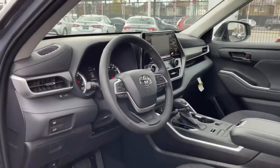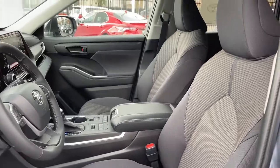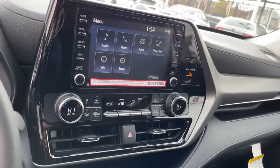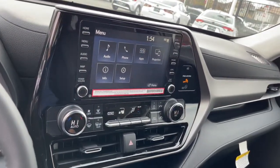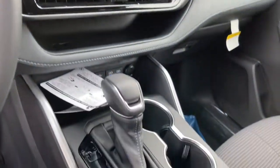This reliable and efficient crossover will help you navigate every adventure with ease. These are just some of the great options this vehicle comes with: keyless entry, all-wheel drive, keyless start, satellite radio, and remote engine start.